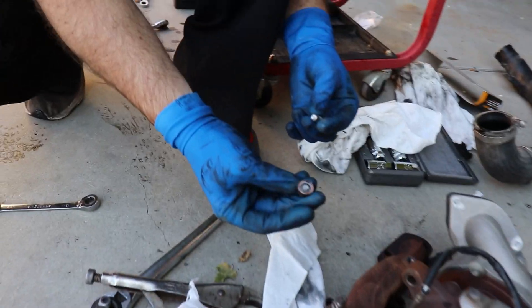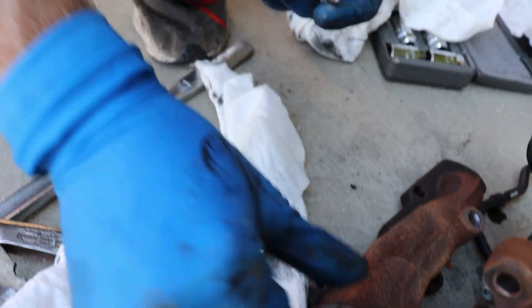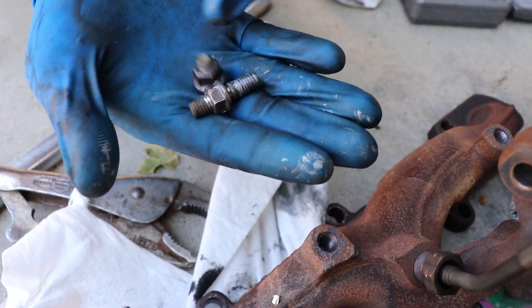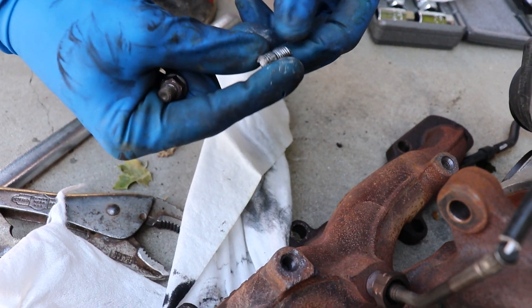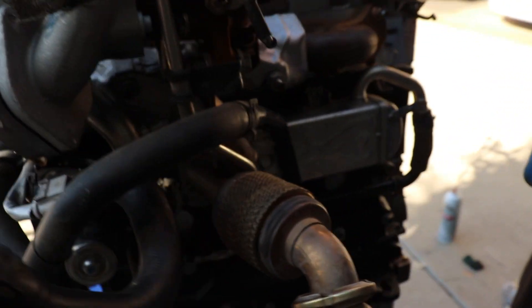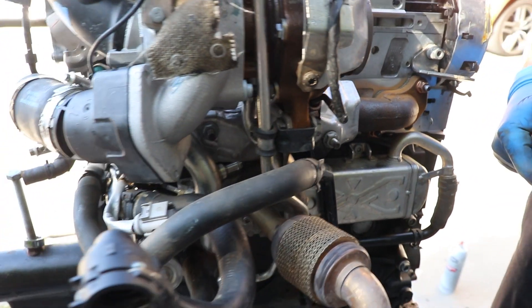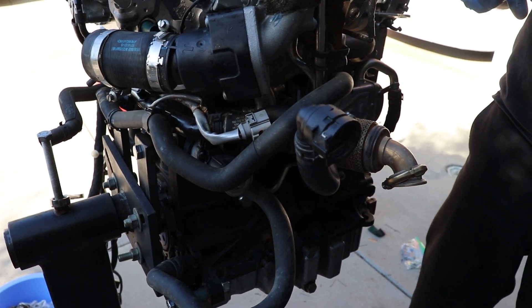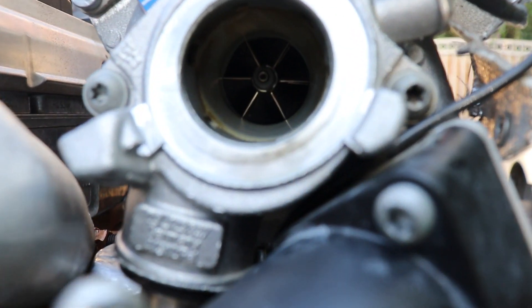We ran into a little issue - a stud broke off on the exhaust manifold on the old turbo. So we took the broken stud out and sourced a good one off the donor engine, and got it all buttoned down. That's what's good about having another engine sitting here. Next up is the DPF - let's get the filter and all that exhaust on.